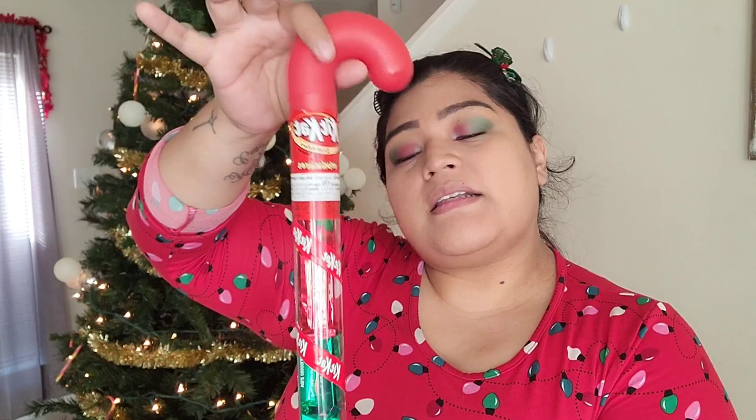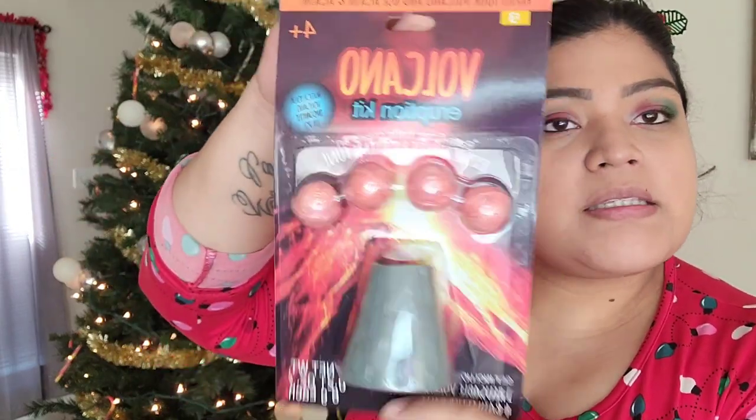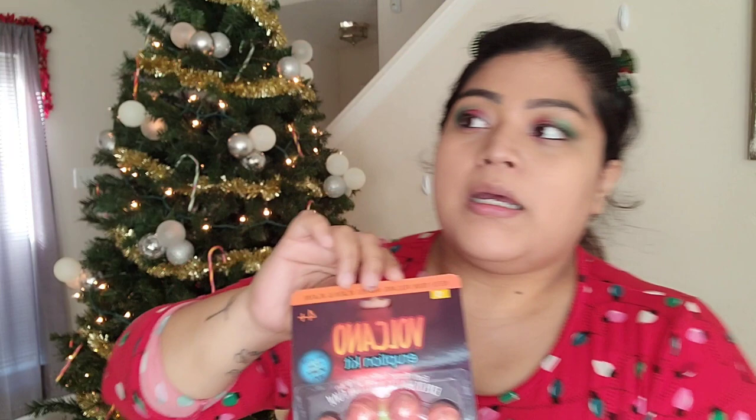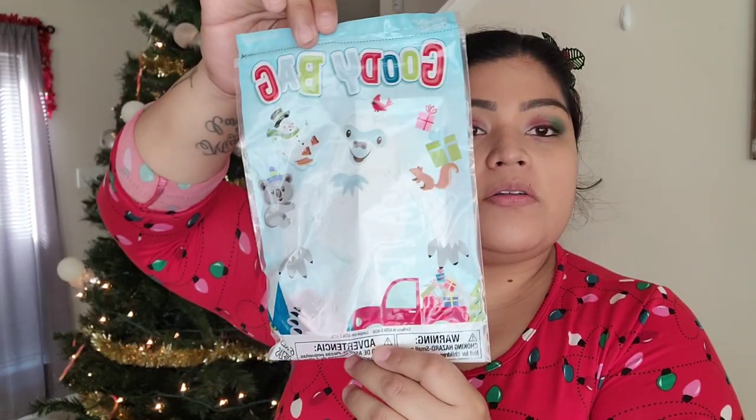I always buy one of these — whether it's M&Ms, Reese's, or KitKat — I always stick a big candy cane to the side. Then I found these bath bombs at Walmart. It says it's a volcano eruption kit. I don't think it'll make a big mess, but I thought it was a great idea for the boys.